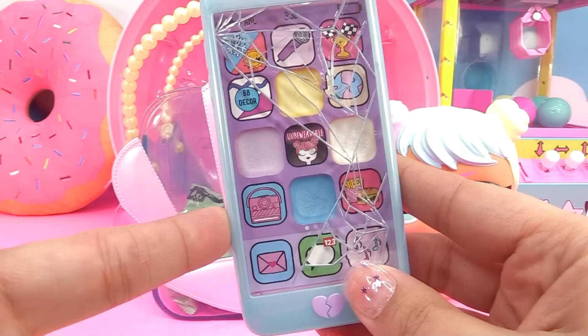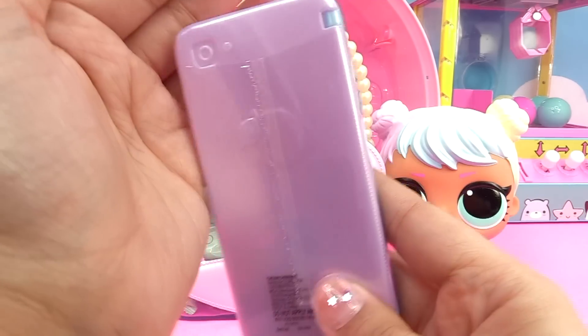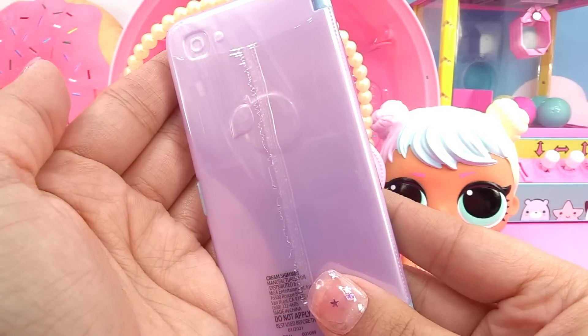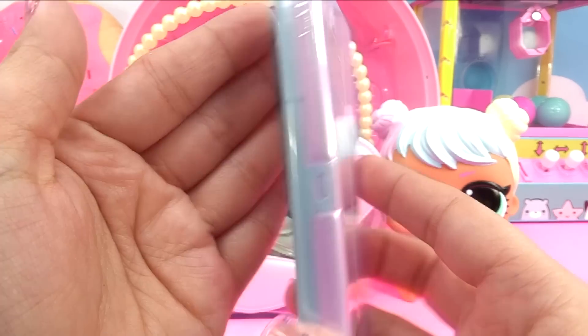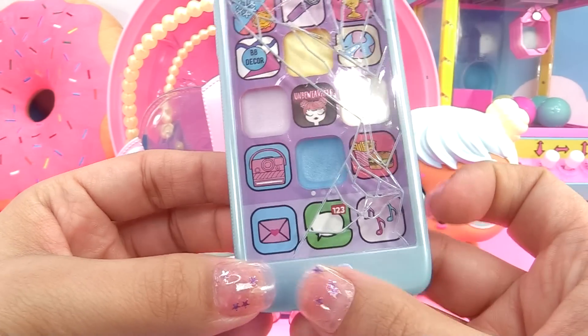Our little LOLs are not too good with their technology. So, so cool. It's got Bon Bon's matching colors. It's a pearly pink on the back with a peach. And on the front, we've got a pearly blue and a broken heart for the home button.